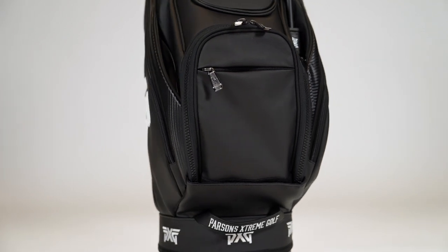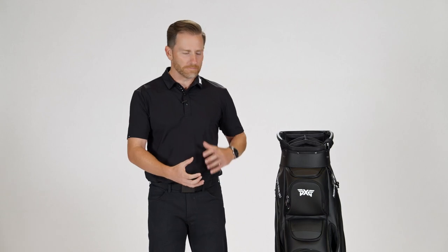It all sits on top of the very stable base that we took from our tour bag — a really nice, structured, rich bottom that gives you plenty of balance in the bag and makes it very easy on a push cart or on a riding cart to have it be very stable yet really accessible.